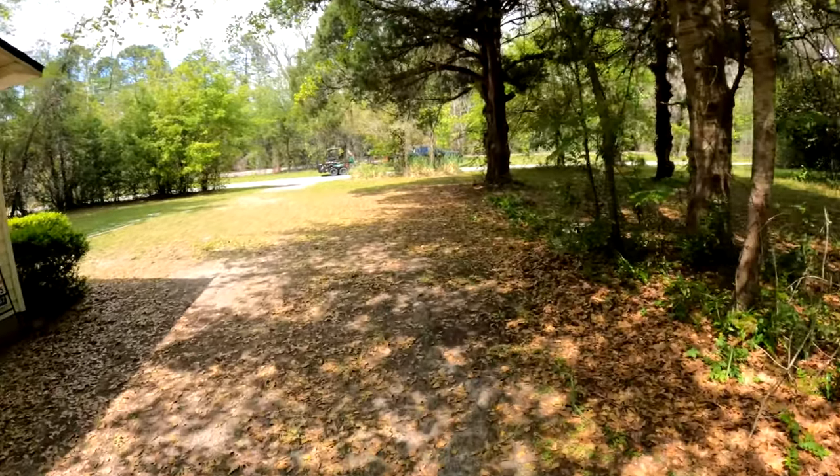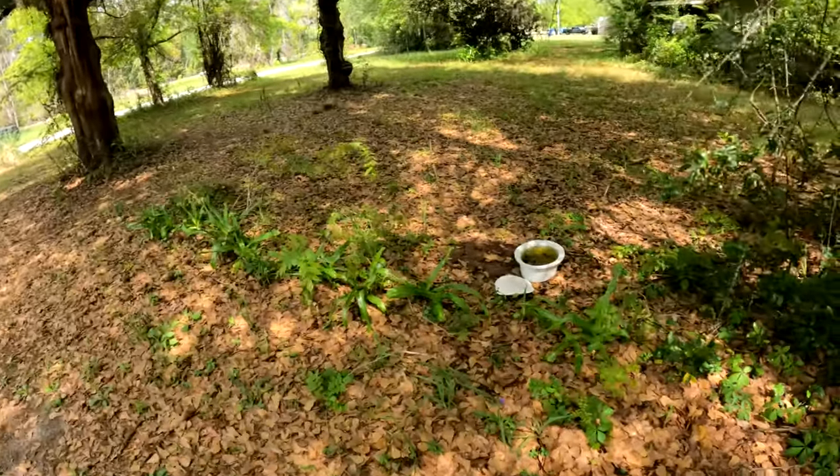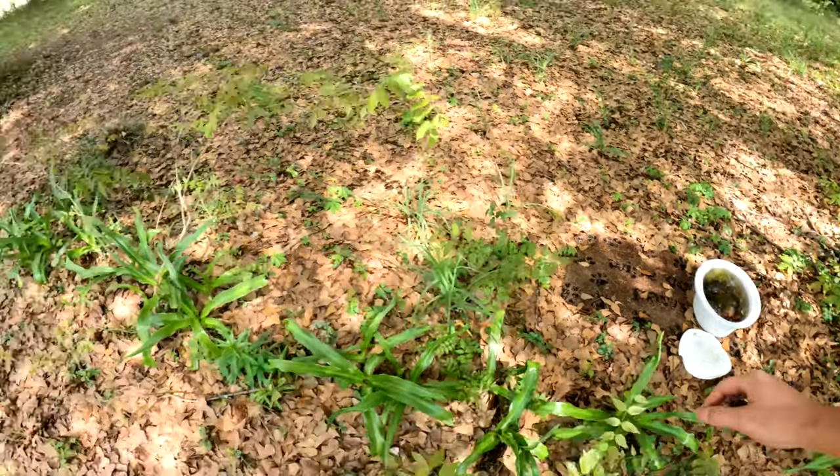I think I say this on every single video, but it's a fairly straightforward yard. Aside from — hey look — it comes with a crock pot lid, or a crock pot insert. What a bargain.